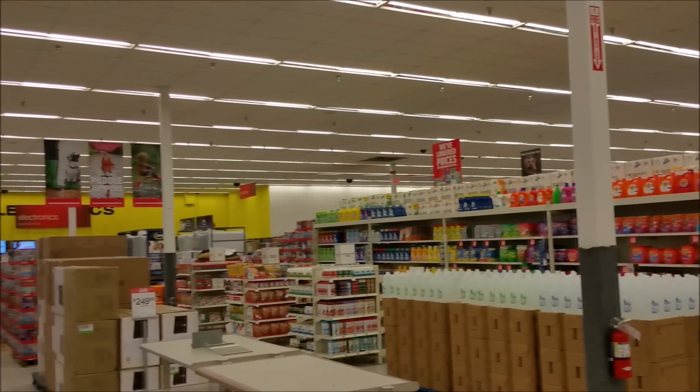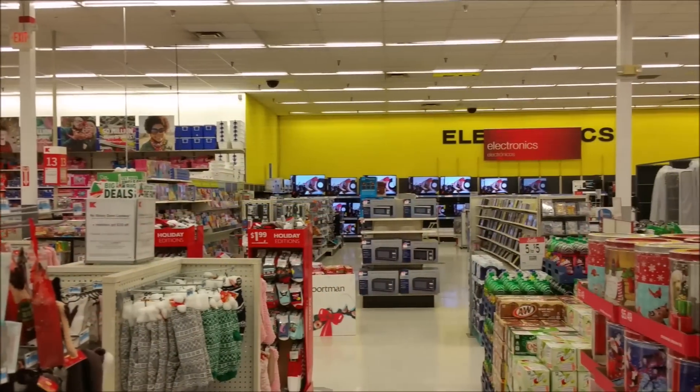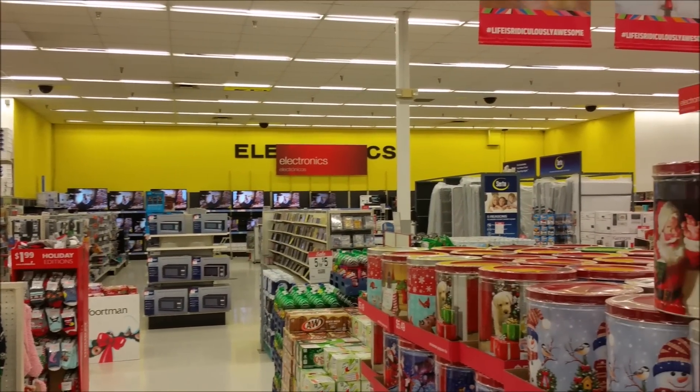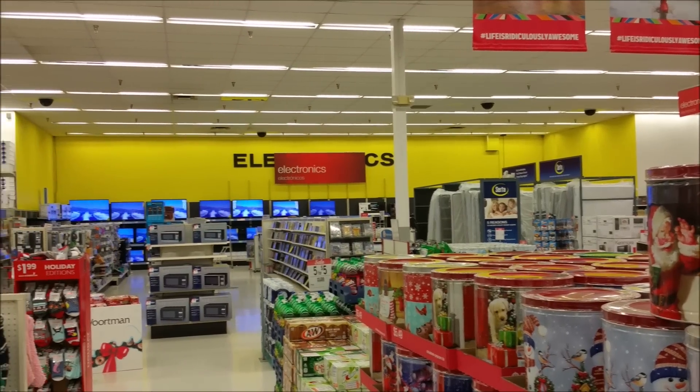It just doesn't look like a nice store anymore, like Target looks, or like K-Mart used to. The electronics section is pretty sad too. I used to try out and buy new video games at this exact store, and they used to have the latest gadgets too.